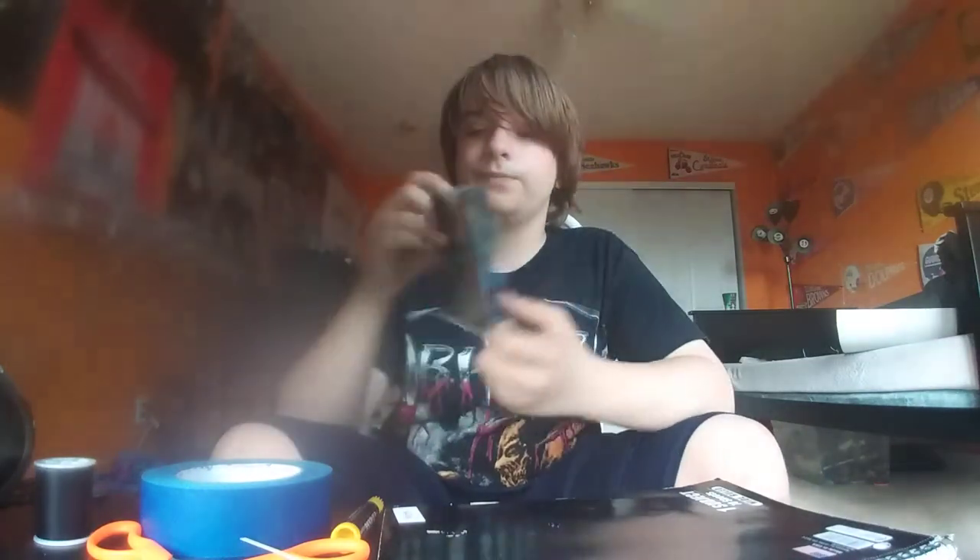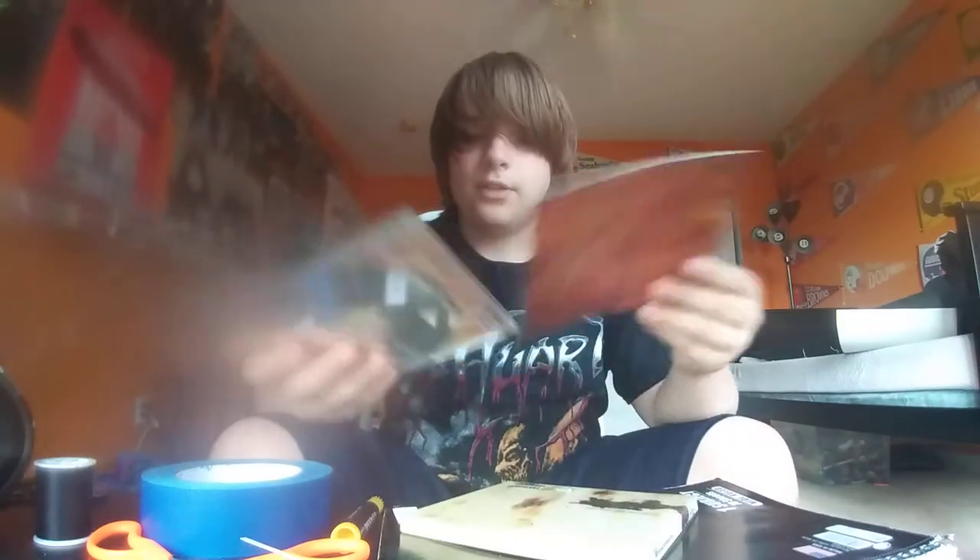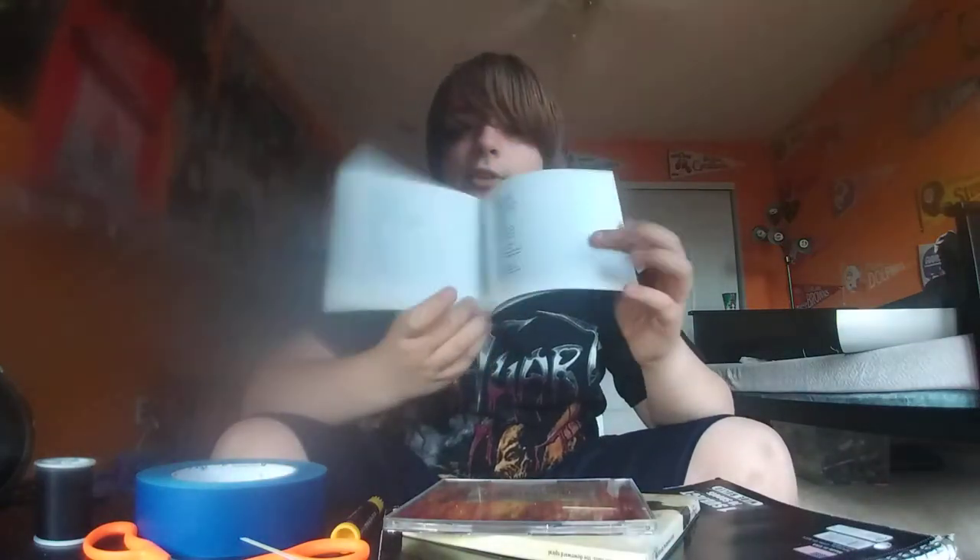First off we have Pantera, Far Beyond Driven. Next we have Nine Inch Nails, The Downward Spiral. This one comes with a little pamphlet. And Far Beyond Driven came with a poster that I hung up on my wall — a little pamphlet for the liner and everything. Pretty cool.